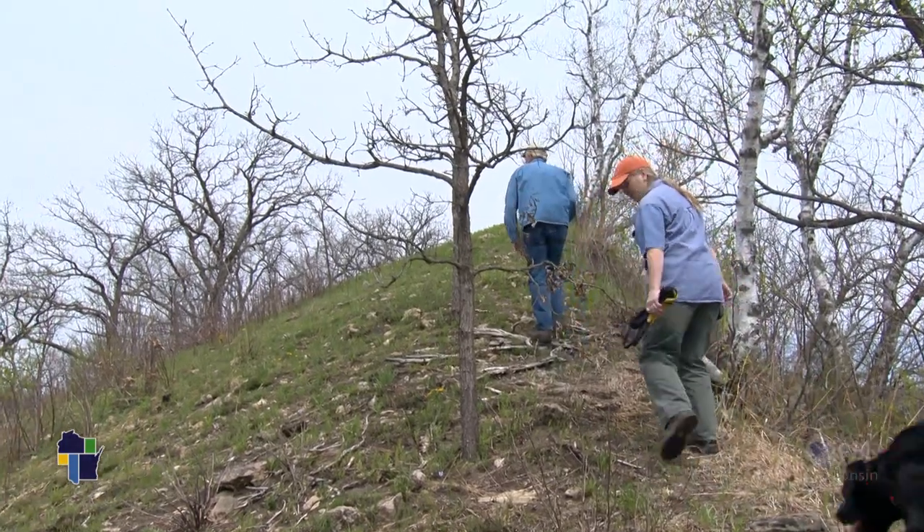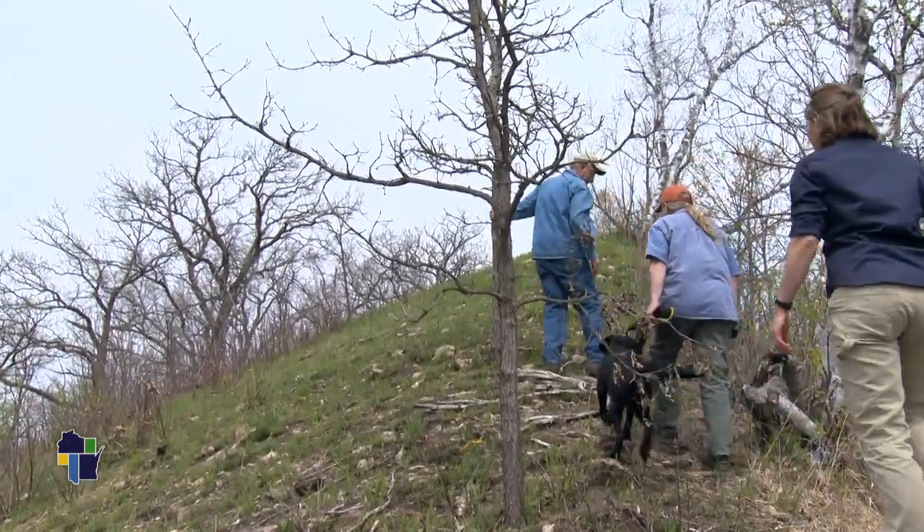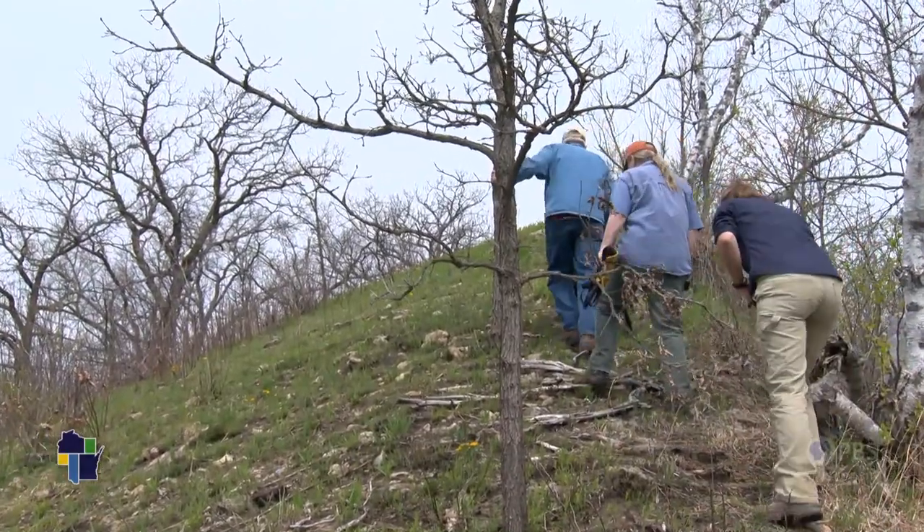I could see the remnant prairies in there, and they were really quite small, but I thought if we could open it up, it would allow those to spread. They started with a chainsaw and sweat. We started clearing paths, and paths turned into fields, and fields turned into prairie, and it was great.